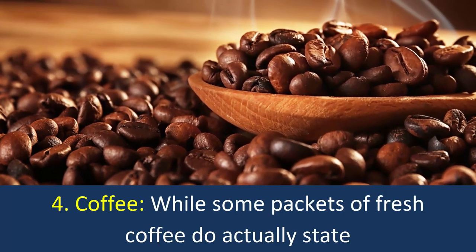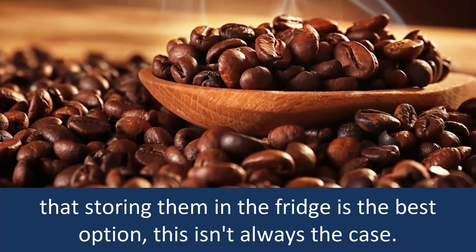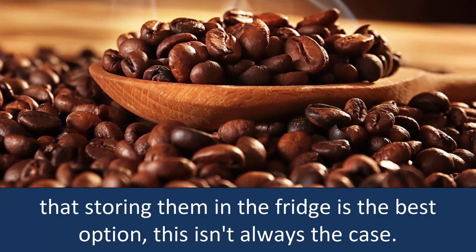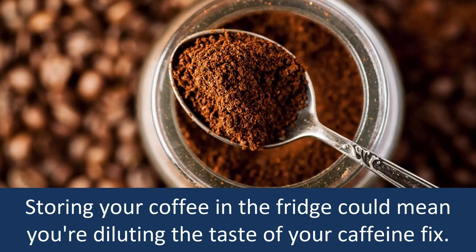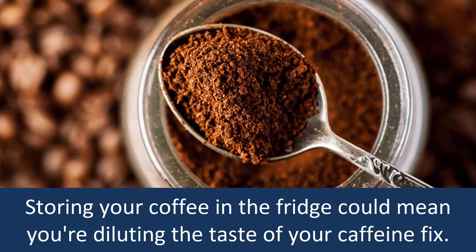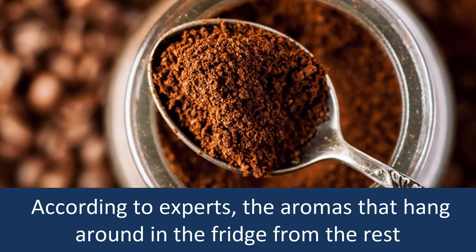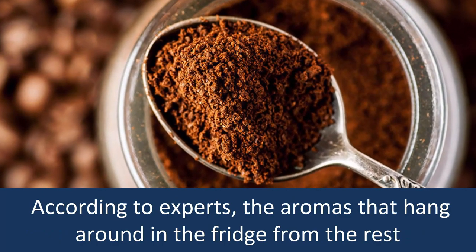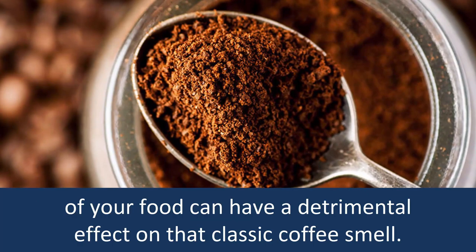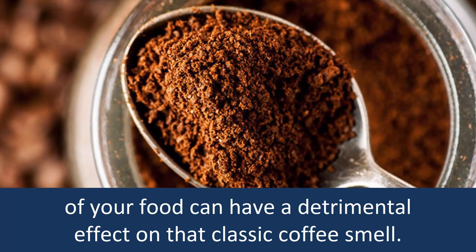4. Coffee: While some packets of fresh coffee do actually state that storing them in the fridge is the best option, this isn't always the case. Storing your coffee in the fridge could mean you're diluting the taste of your caffeine fix. According to experts, the aromas that hang around in the fridge from the rest of your food can have a detrimental effect on that classic coffee smell.